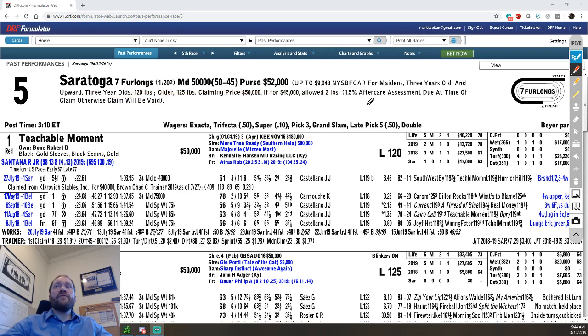A 1.5% aftercare assessment is due at the time of the claim, so if you're interested in one of these horses, you have to pay a little more than that $50,000 tag. NYRA started that probably a year or so ago to fund thoroughbred aftercare, which is a really cool thing.